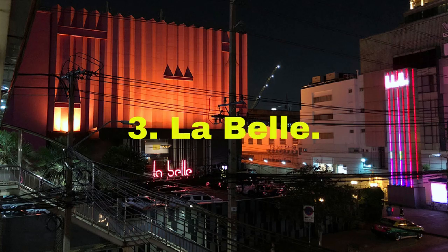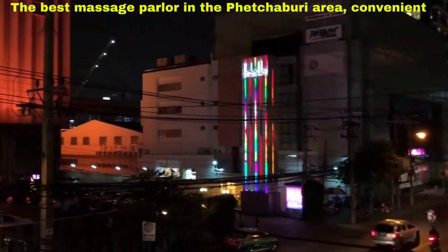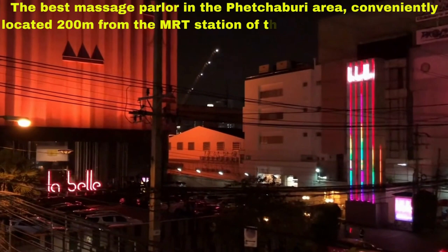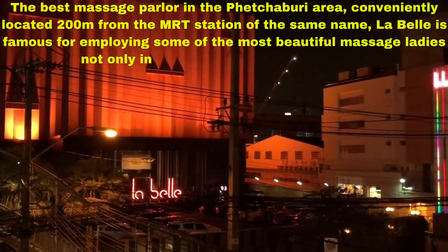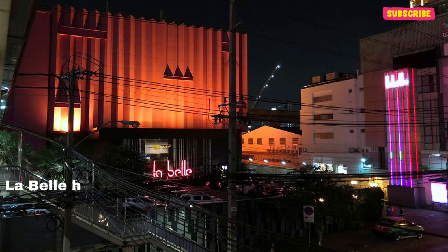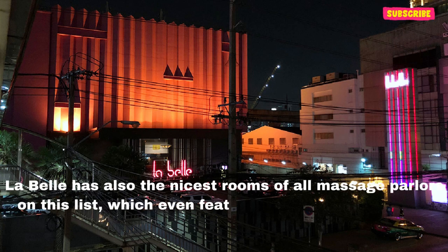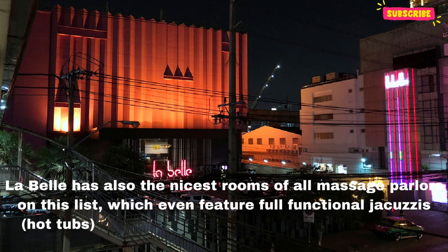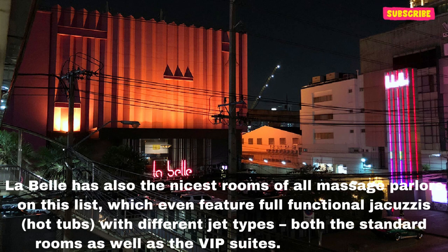Number three: La Belle. The best massage parlor in the Phetchaburi area, conveniently located 200 meters from the MRT station of the same name. La Belle is famous for employing some of the most beautiful massage ladies not only in Bangkok, but in all of Thailand. La Belle also has the nicest rooms of all the parlors on this list, featuring fully functional jacuzzis with different jet types in both the standard rooms and VIP suites. It's pure heaven.